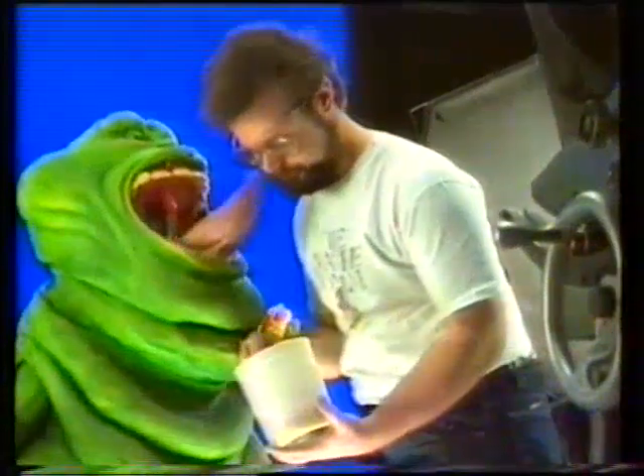Everyone is choreographed by the director's instructions. That'd be a rough Slimer. Get it out of your system. Work it out. Do a proud Mary. You ready? We're growing.